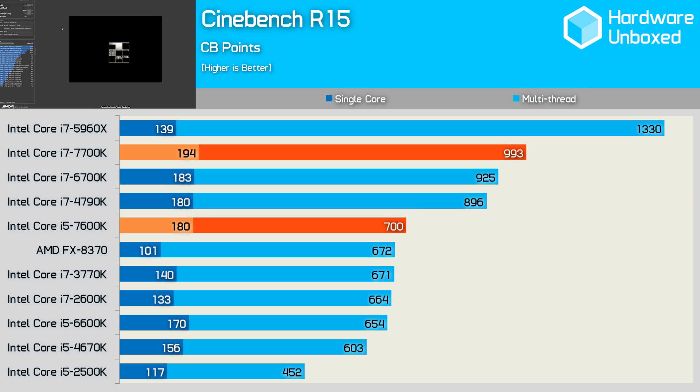Time to check out raw CPU performance using Cinebench R15. Here the 7700K was 7% faster than the 6700K, while the 7600K was also 7% faster than its Skylake counterpart the 6600K. As we move through the rest of these tests it's important to keep in mind the Kaby Lake processors are clocked 7% higher than the Skylake models.